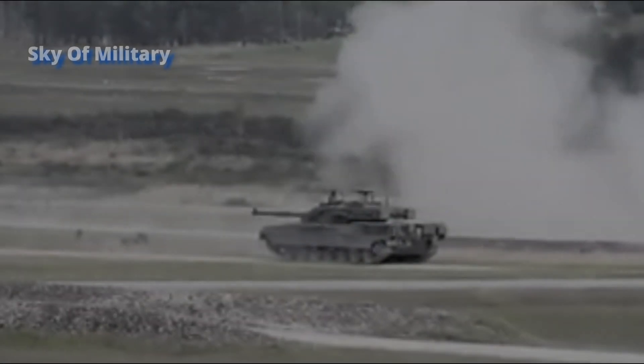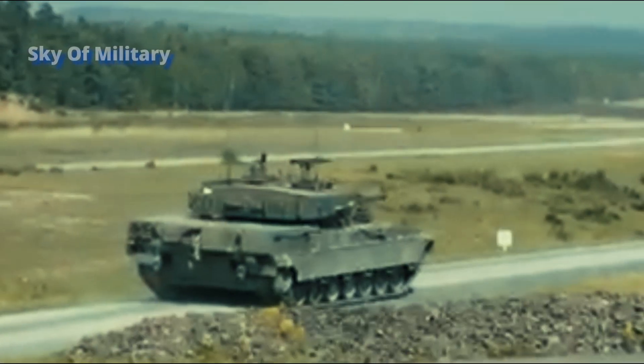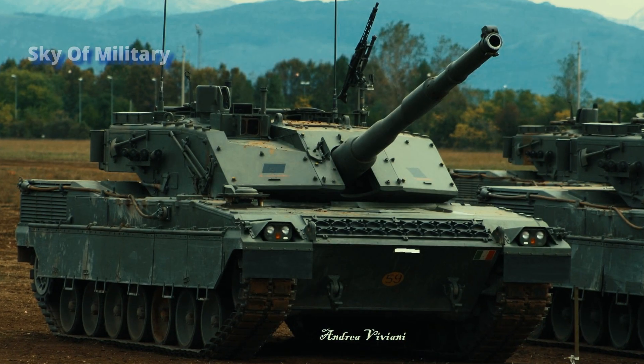The tank can run at a maximum speed of 65 kilometers per hour with a maximum cruising range of 550 kilometers.